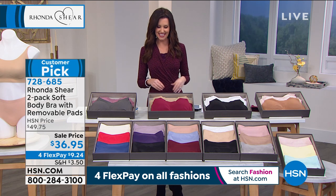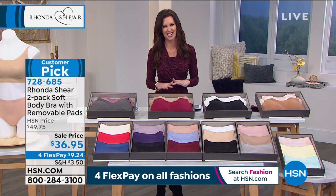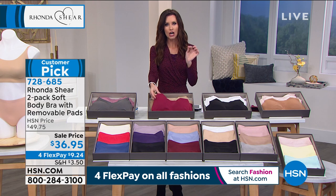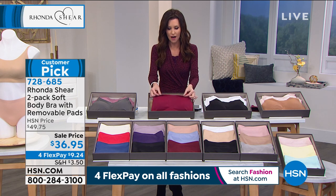You put your clothes on and head out for your day, but a bad experience with your intimates, with your foundations, can create a rocky foundation for your entire day. These are the most invisible bras you'll ever find on the market. They are the Soft Body Bra.